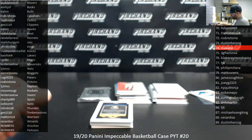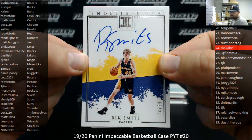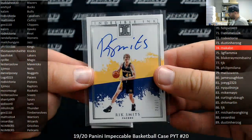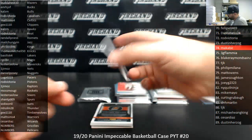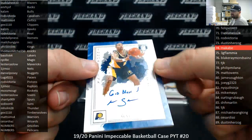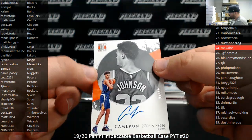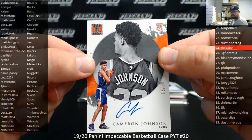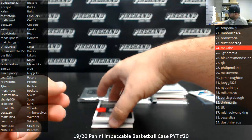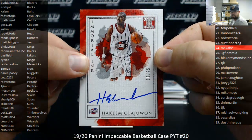Next up, Indelible Ink, Rick Smits, Pacers, numbered to 99 — the Pacers going to Luggs. Mark Jackson, Immortal Ink autograph for the Pacers, numbered to 49 — that's going to Luggs as well. Got a rookie autograph, Cameron Johnson for the Suns — 5 of 99, Phoenix Suns going to SE Dixon. Got an Immortal Ink for the Rockets, Hakeem Olajuwon, 6 of 25 — very nice. The Rockets going to Mos Mugi. Another beautiful hit.